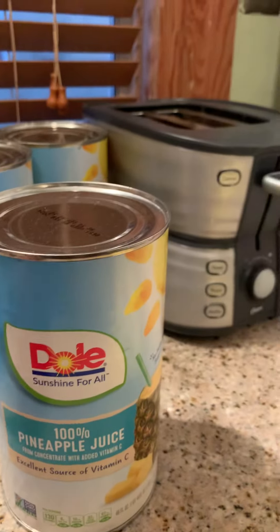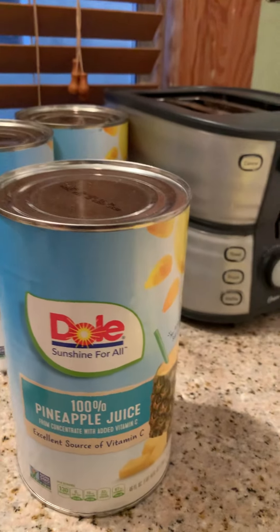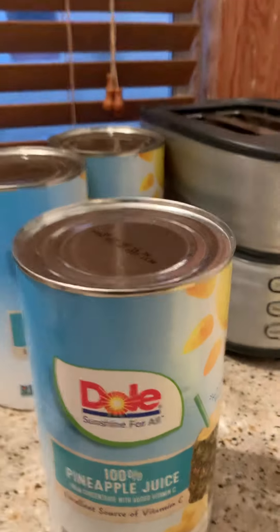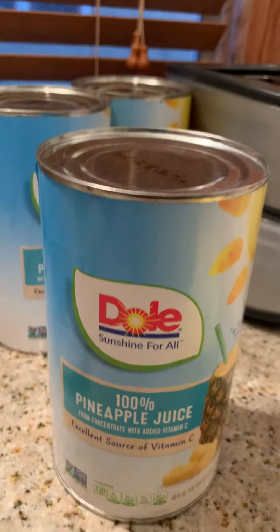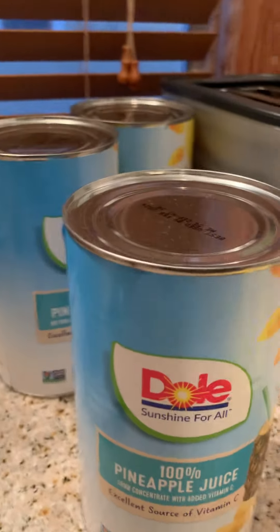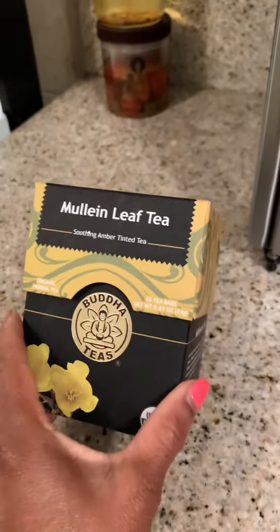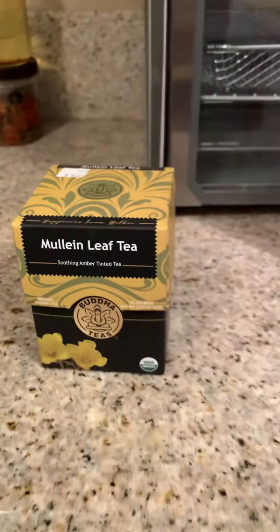So if you got a cough, 100% pineapple juice — because it's got 500% of what they call bromelain in it. That's more than cough syrup has. We also have mullein leaf tea. This is for the chest because it can get congested when you're dealing with any type of symptoms dealing with COVID.